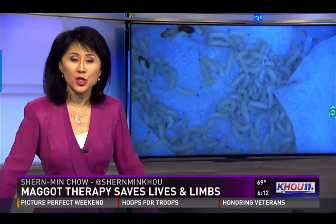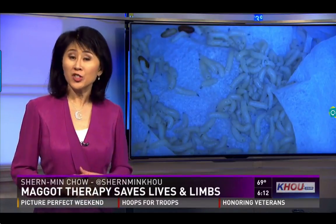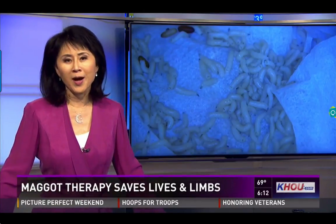Randy is the first patient to use biobags in Fort Bend County. Dr. Desai thinks this could revolutionize wound treatment, which costs $15 billion a year in the United States — a problem likely to grow with the rise in diabetes.